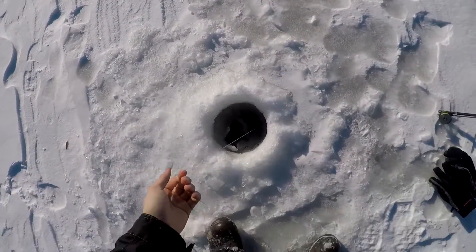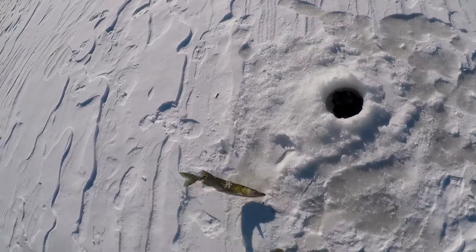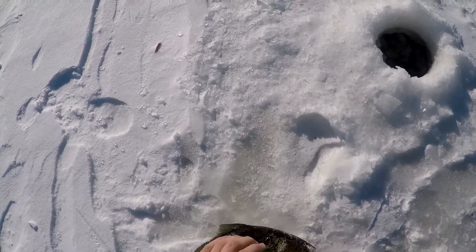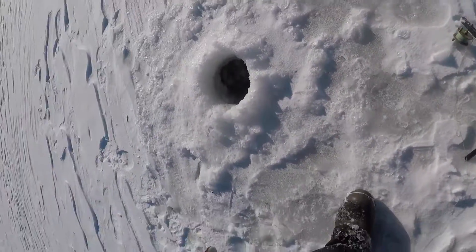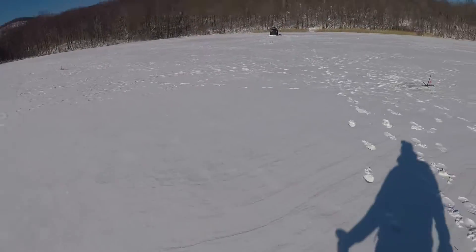Oh yeah, I got one! Woohoo! What is it? Oh, it's a nice pickerel. Alright! Hey guys, I got one! Oh man, he's a nice one. Beautiful big pickerel. It's got to go nice on the dinner table. I'm happy I caught something. Oh, my bucket's blowing away.